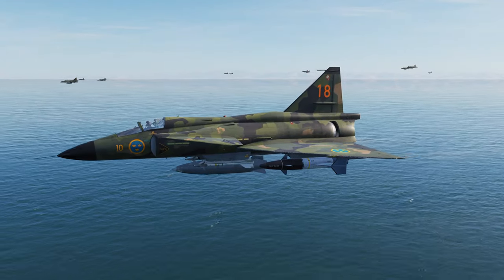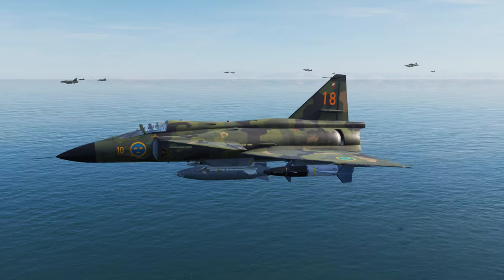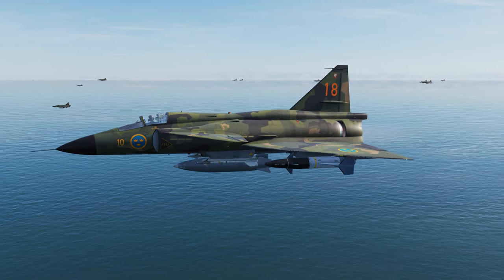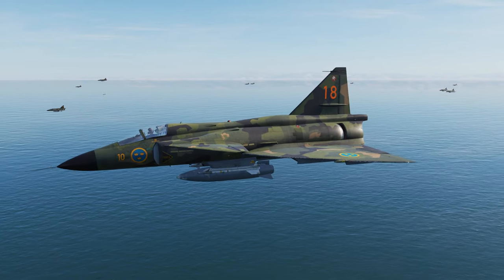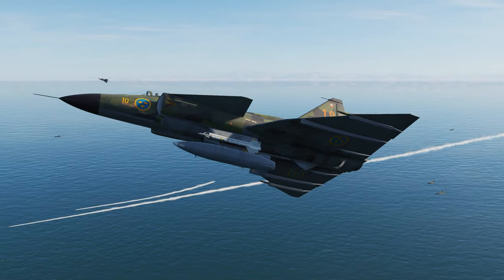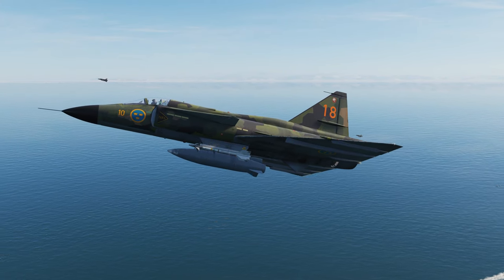The best way to sink something that floats is by making it explode, and the Viggen is the best airplane in DCS for this purpose. Able to carry two RB-04 or two RBS-15F missiles, a group of Viggens can easily decimate any manner of task forces and be a threat to carrier groups.